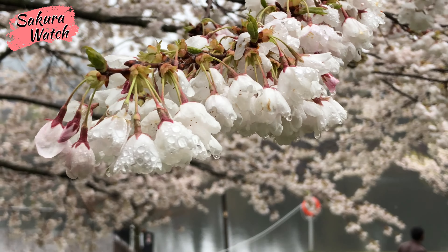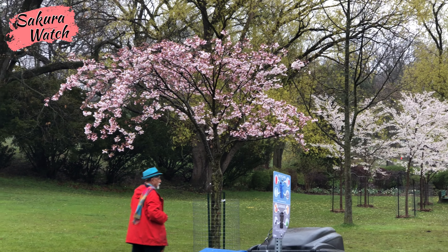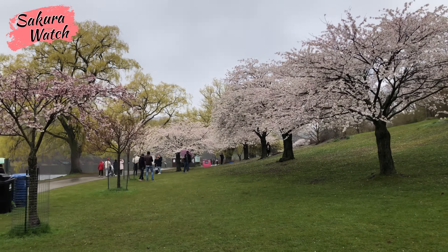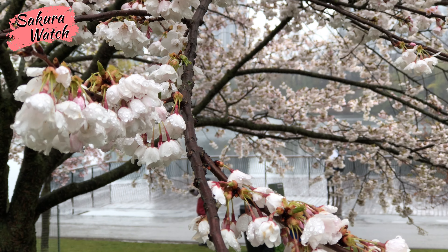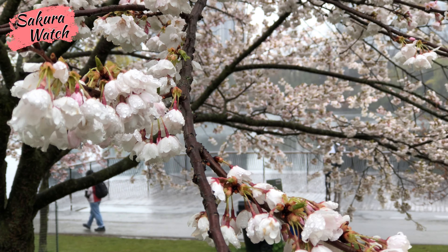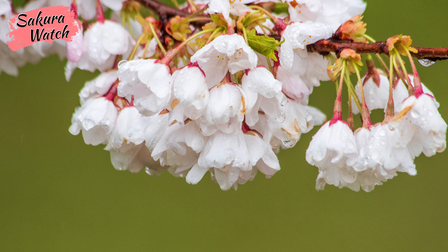The whole process from bud to bloom reminds us of the fleeting nature of life. We should enjoy it while it lasts and cherish the memories made and experiences felt. The life of the cherry blossom bloom is very short, and every spring reminds us to take the time to truly appreciate the moments we have with people in our lives and all the beauty it has to offer.